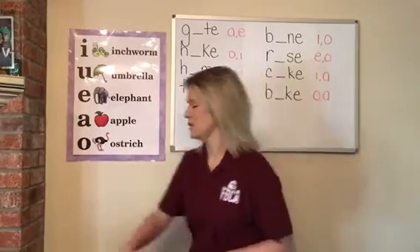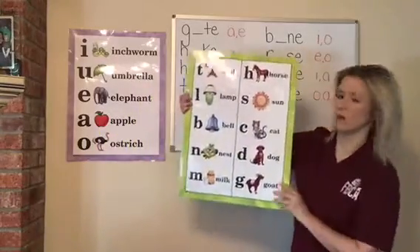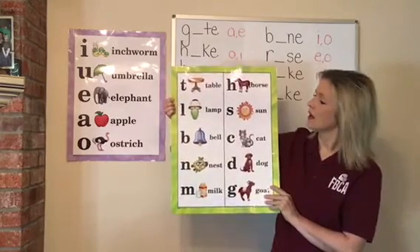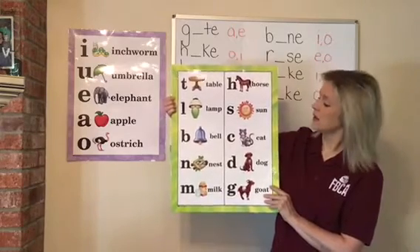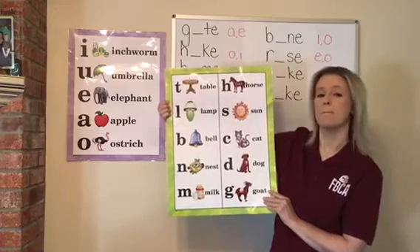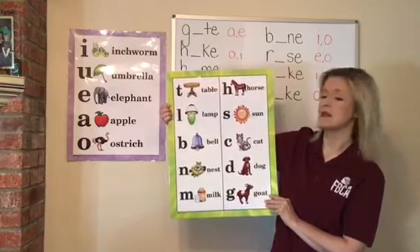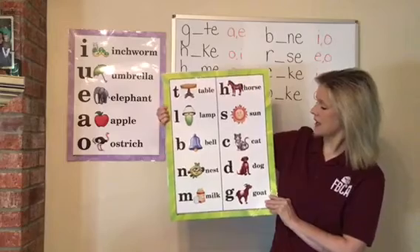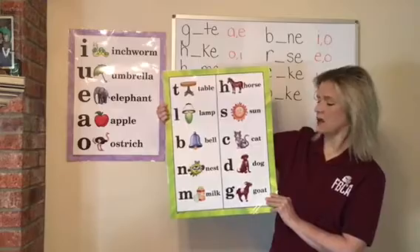Turn the page and we're going to go over our consonants. We're going to start with T. T-t-t. L-l-l. B-b-b. N-n-n. M-n-n. H-h-h. S-s-s. C-k-k. D-d-d. G-g-g.